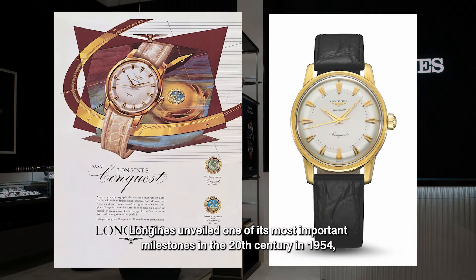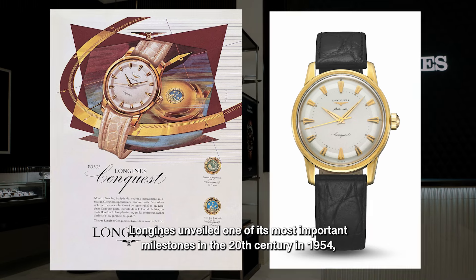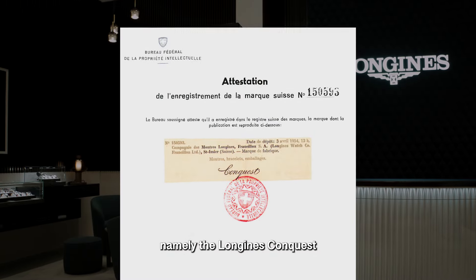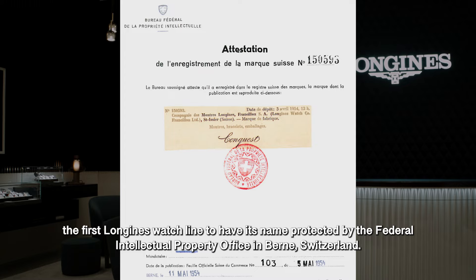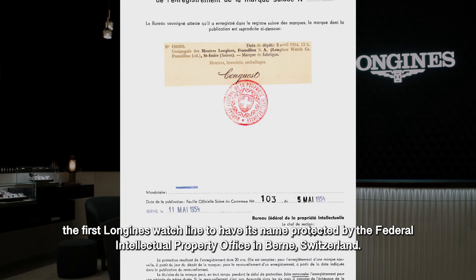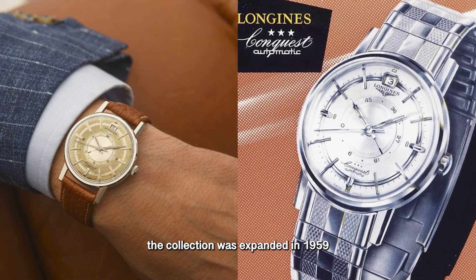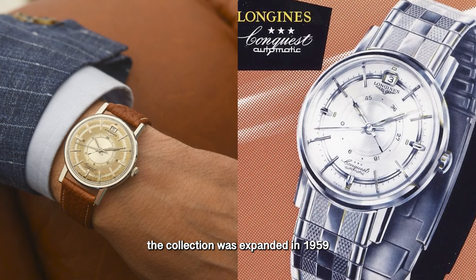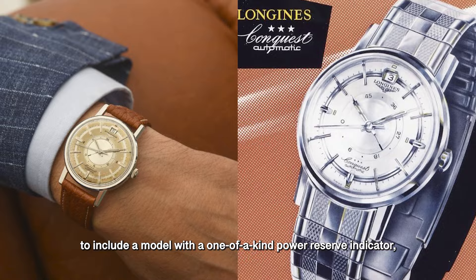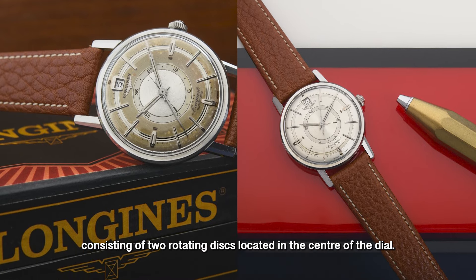Evoking a daring spirit, Longines unveiled one of its most important milestones of the 20th century in 1954 — namely the Longines Conquest, the first Longines watch line to have its name protected by the Federal Intellectual Property Office of Switzerland. Symbolising the spirit of Conquest, the collection was expanded in 1959 to include a model with a one-of-a-kind power reserve indicator consisting of two rotating discs located in the centre of the dial.